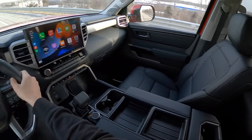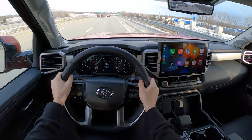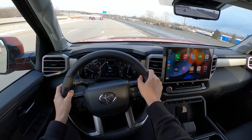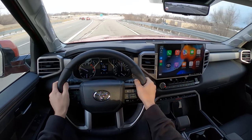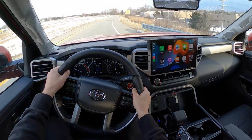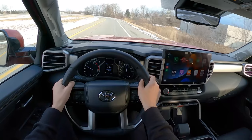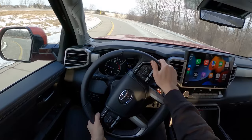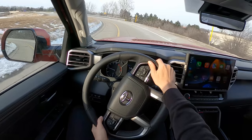I like the driving position too — tons of adjustability with the tilting and telescoping steering wheel. The seats seem very comfortable with heating and cooling in this Limited trim. This starts at around $52,000 MSRP for the Limited, and as-tested with all the options it's about $60,000 — definitely not cheap, but the Tundra has always been a little bit on the pricier side. I think Toyota loyalists will appreciate the reliability and simplicity from this truck.